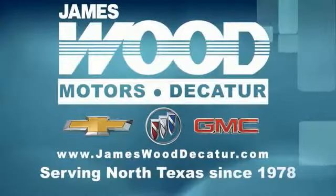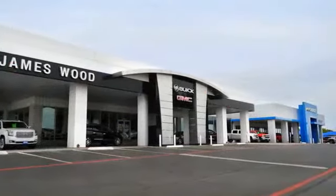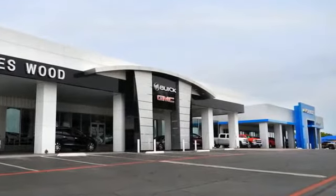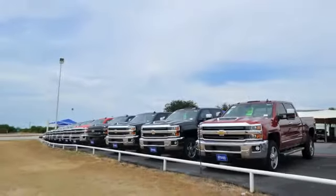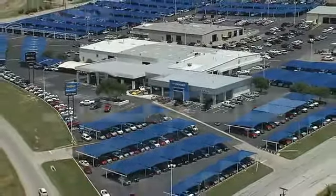We've been serving North Texas since 1978. We have built our business for nearly 40 years on treating our customers right. We're here for you for the life of your vehicle. The next time you're looking for a new or pre-owned vehicle, come visit our family at James Wood, Decatur.